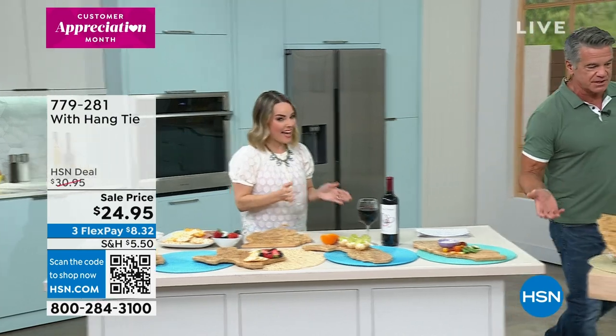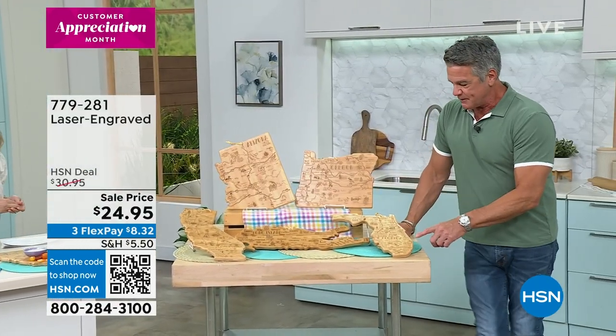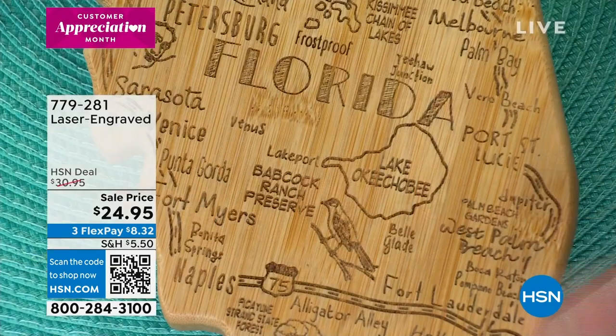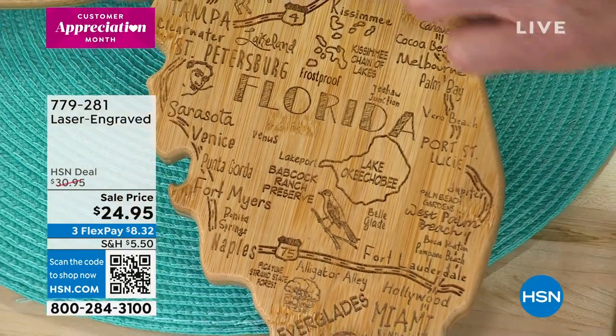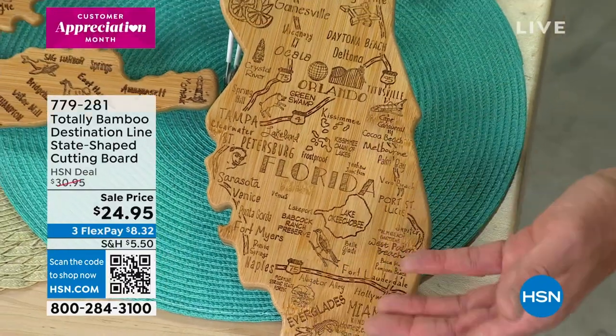I'm just going to show you a couple of the boards we have over here to give you an idea. Here we are represented in the state of Florida. You can see all these different things — there's like preserves that are in here, which we have a lot of in Florida. There's different areas — St. Augustine, Gainesville — it goes all the way up and it's all in that shape. So it's beautiful.